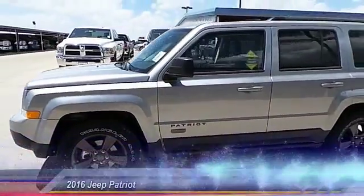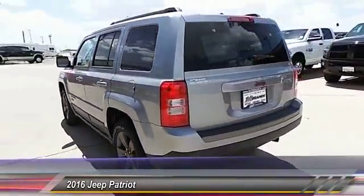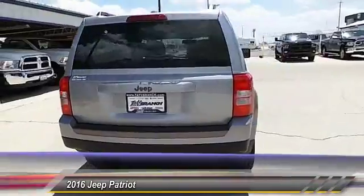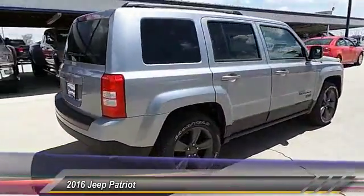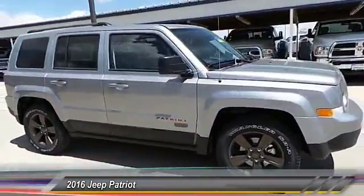The 2016 Jeep Patriot. The Jeep Patriot is unmistakably a Jeep — it looks like a cross between a Jeep Liberty and a Jeep Compass, or maybe a three-quarter scale version of the big Jeep Commander.